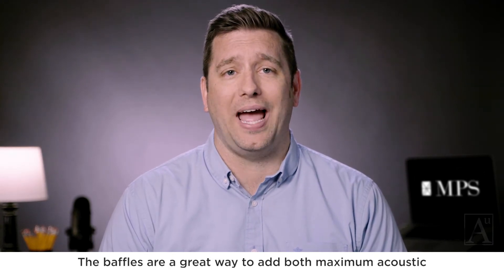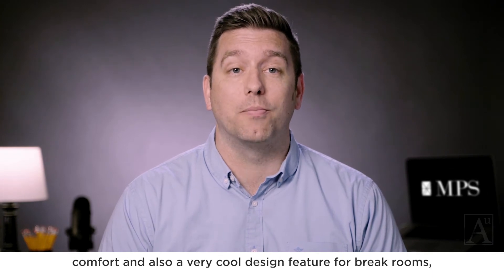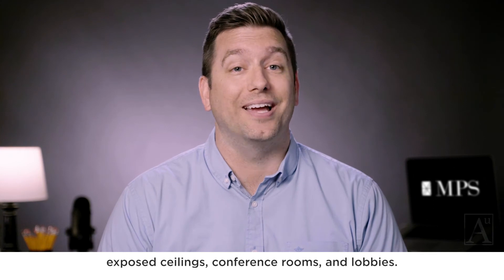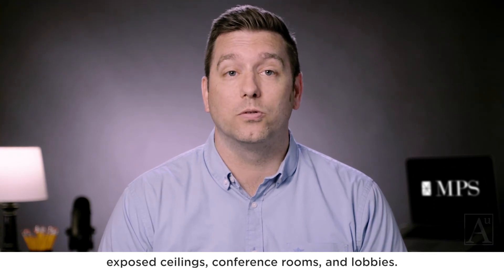Baffles are a great way to add both maximum acoustic comfort and also a very cool design feature for break rooms, exposed ceilings, conference rooms, and lobbies.